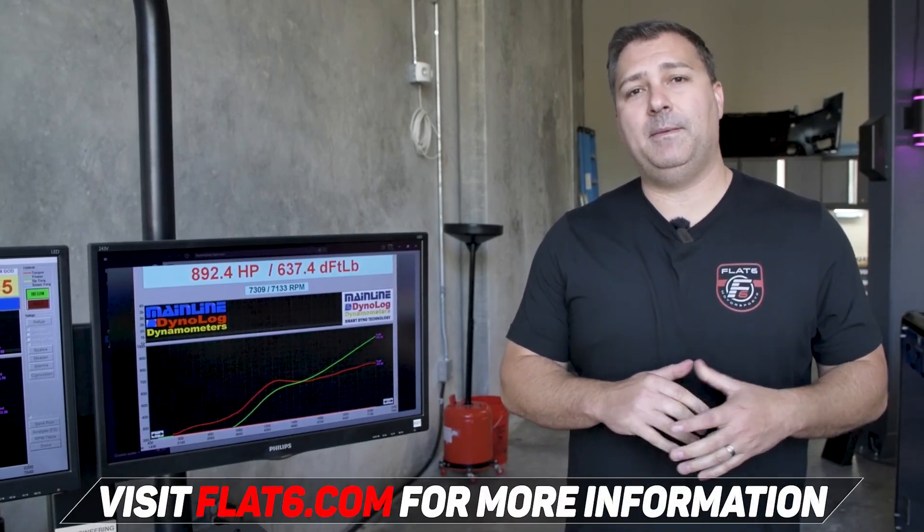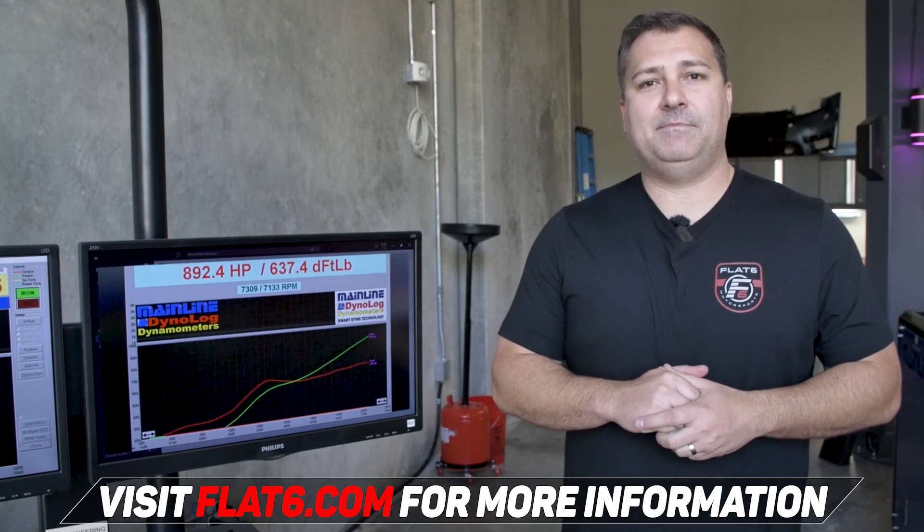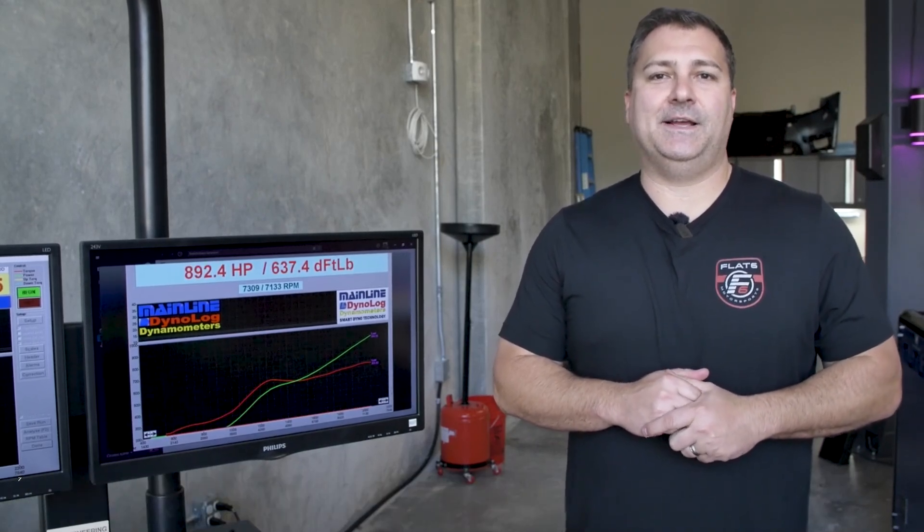It turns into a completely different animal — excited to drive it. If you're interested in tuning your 992, we have the full M Engineering suite available at flat6.com. Check us out, thanks, and we'll see you in the next one.